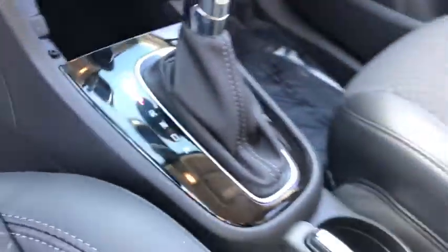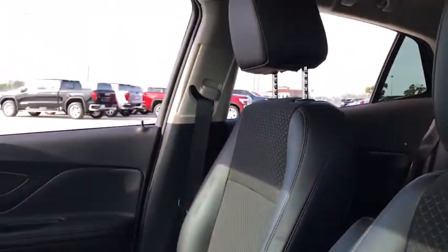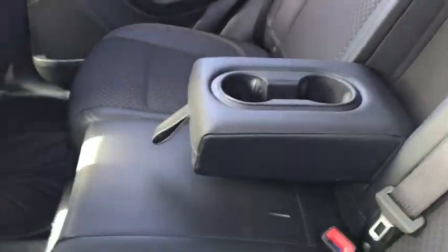Security system, compass, power windows, rear window defroster, trip computer, remote keyless entry, tachometer, panic alarm, brake assist, power driver's seat, rear window wiper, and driver vanity mirror.